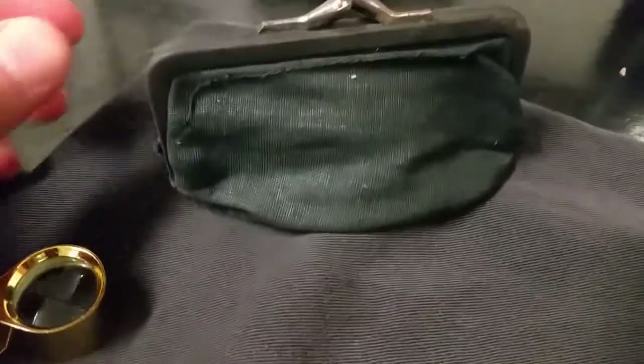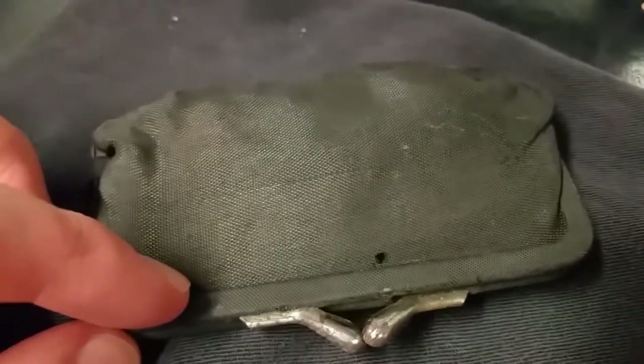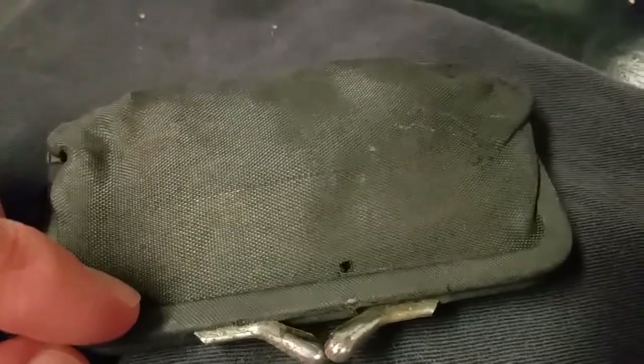Hey guys, we got a different video today — not coin roll hunting, but actually searching through this old coin purse that was found in a very old house that my in-laws own. All I know right now is it has a lot of Liberty nickels and a couple bus tokens and things like that, so we're gonna look at them.